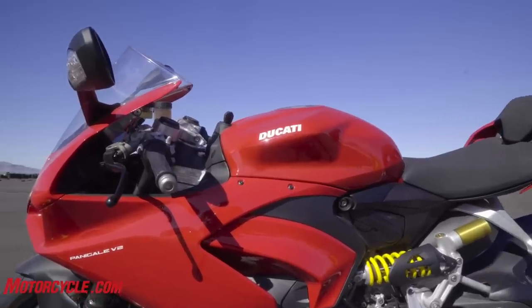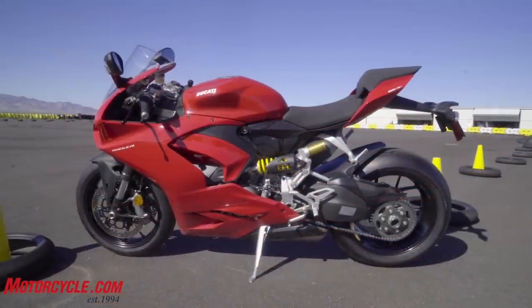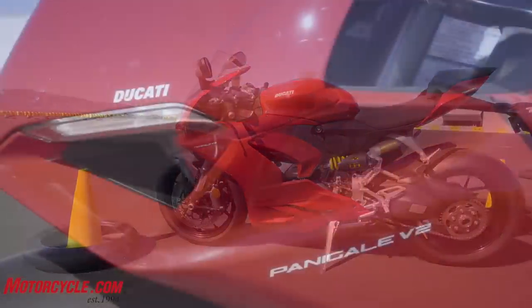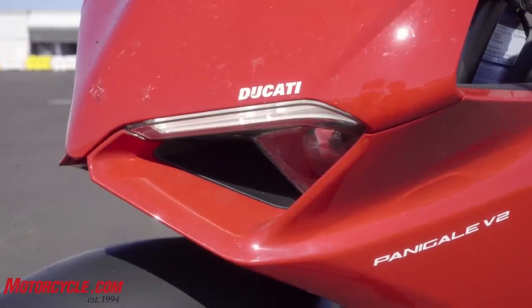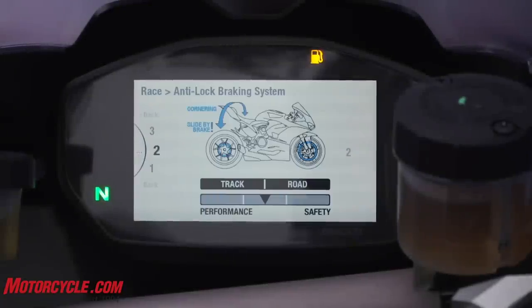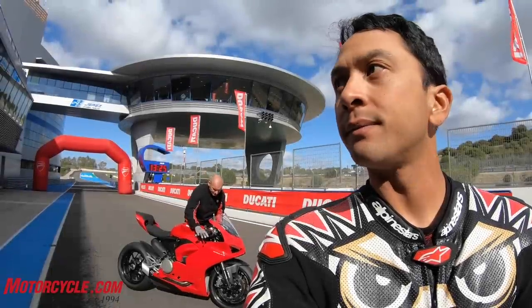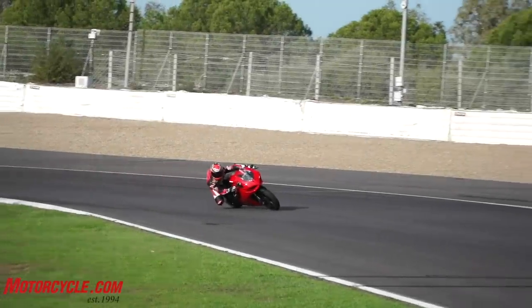And then you've got this, the Ducati Panigale V2, formerly known as the Panigale 959. This V2 keeps that same 955 V-twin, gives it a little bit of a facelift with the front end to copy the V4 style front end, but the big change for this bike is the electronics — it's exactly the same as the V4. If you saw my first ride review of this bike in Jerez, you'll know I like it. It's a really fun, easy bike to ride around a racetrack and go quickly on.